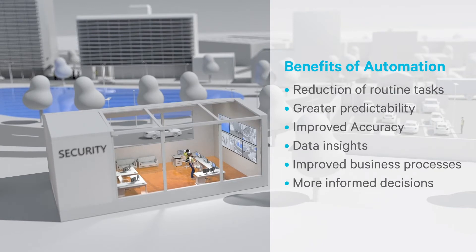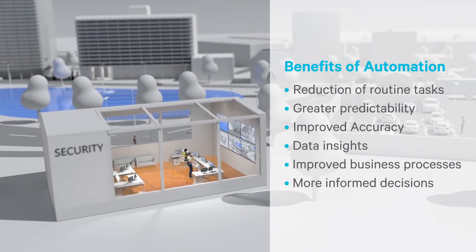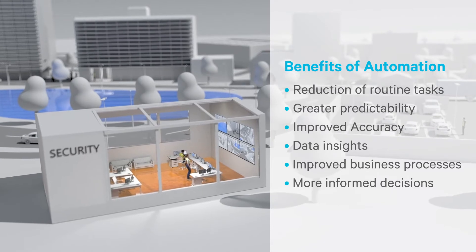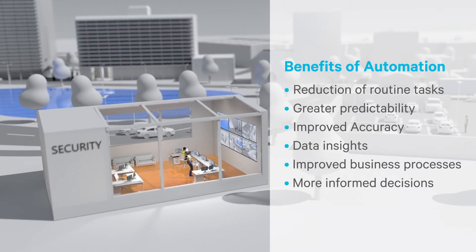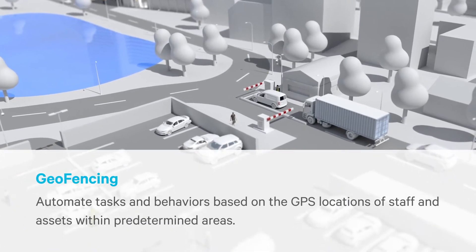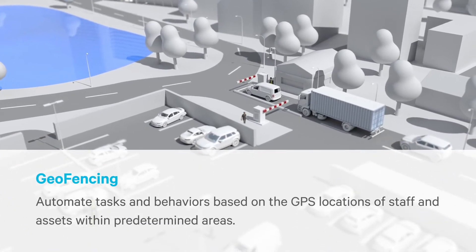Automation can provide numerous benefits to the operation and running of a large, busy campus, providing greater safety and efficiency whilst reducing the risk of human error. Using the geofencing feature, we can automate tasks based upon GPS location data.